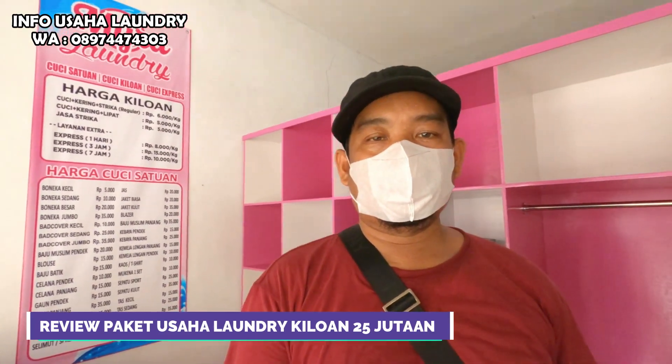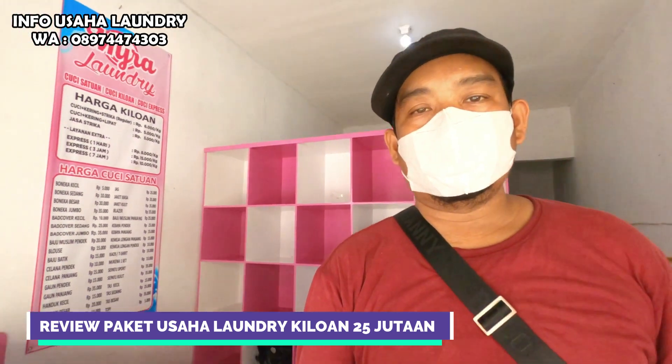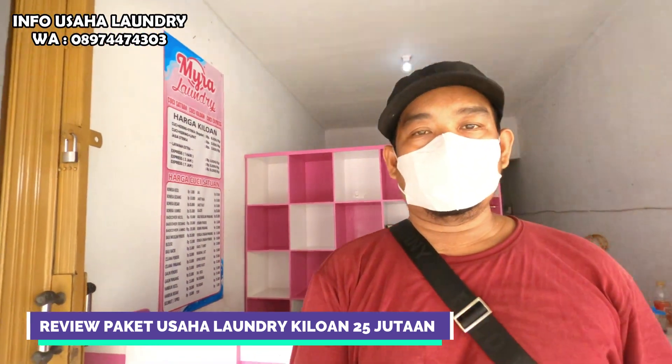Assalamualaikum warahmatullahi wabarakatuh. Halo sahabat bisnis pemula, kita berjumpa kembali. Di video kali ini saya akan mereview paket usaha Lodli Kiloan yang sudah saya kerjakan kurang lebih 3 hari.